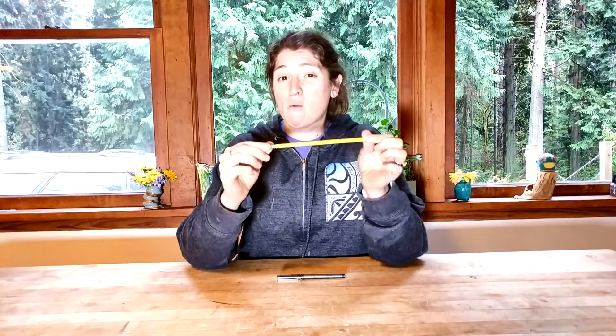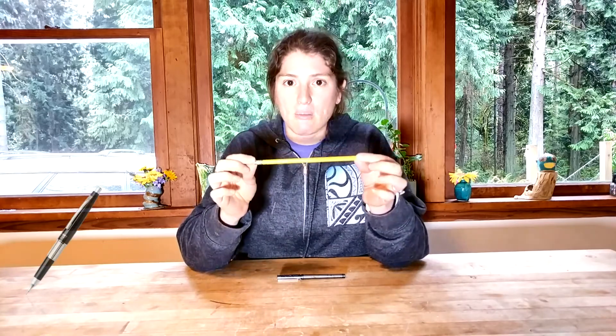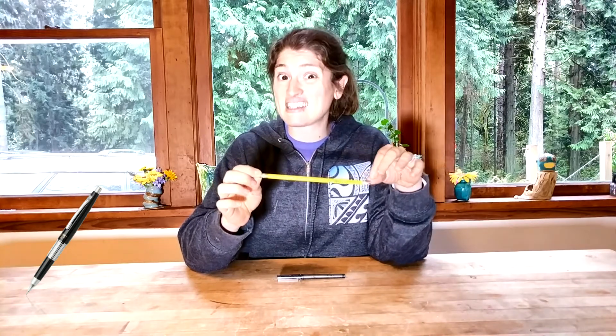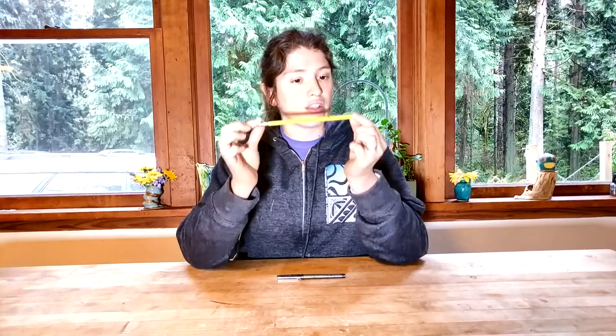So NASA at one point spent hundreds of dollars — it's like a hundred and twenty dollars per pencil — to make a mechanical pencil that didn't have wood. Which is a little crazy if you think about it, because that's a lot of money per pencil. But it is better than the regular pencil.